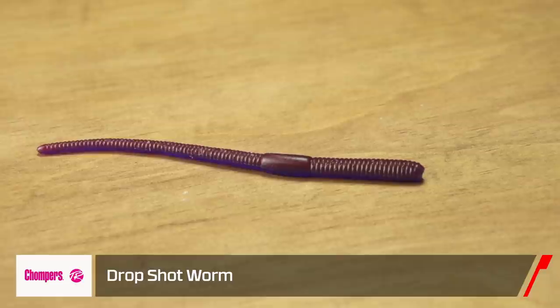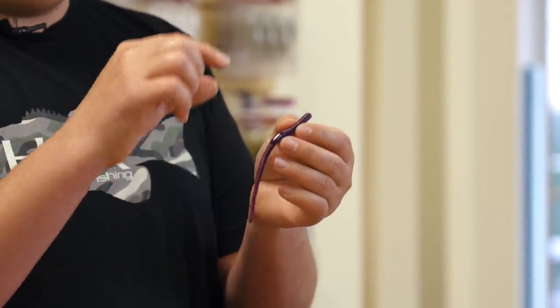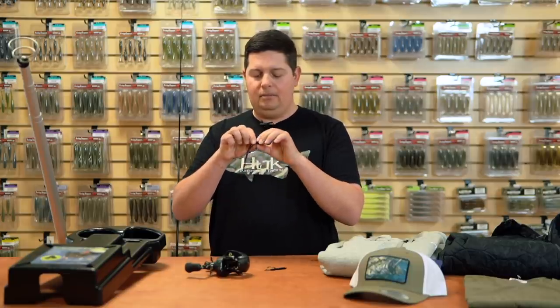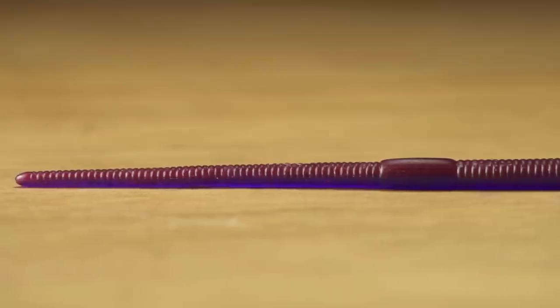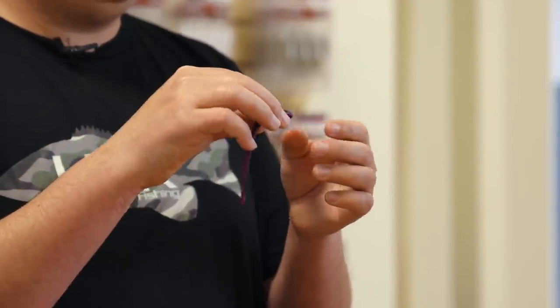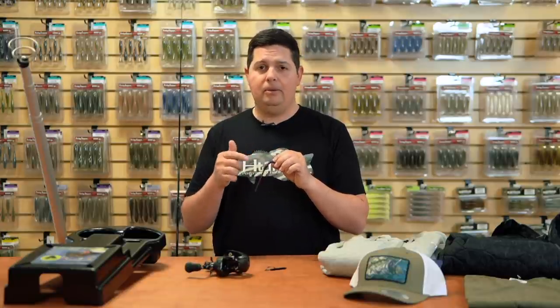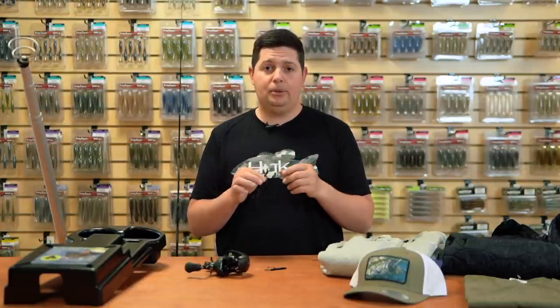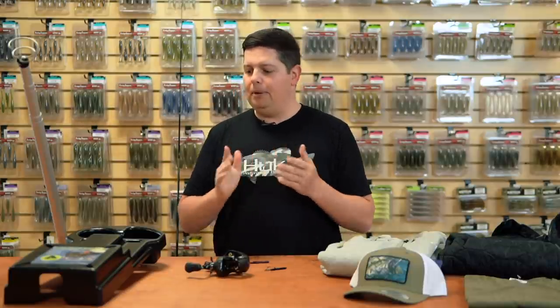Next up, a new worm from Chompers — the new Chompers drop shot worm. Wintertime means finesse tactics. It's an old school design with a straight tail and egg sack, super soft and buoyant, with a super skinny pin tail that quivers with just a little movement. Chompers baits are made from floating plastic so it stays buoyant for a horizontal drop shot presentation like a baitfish. It's also loaded with salt and garlic scent, so fish hold on longer — crucial in winter when bites are light.